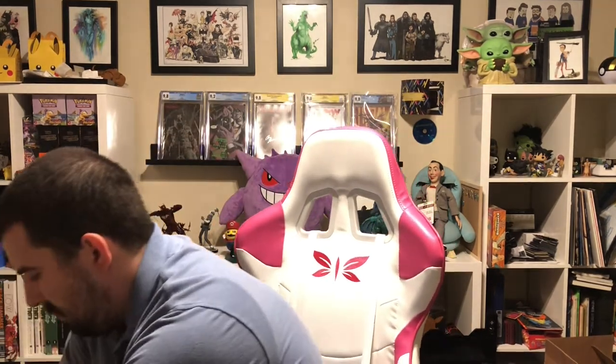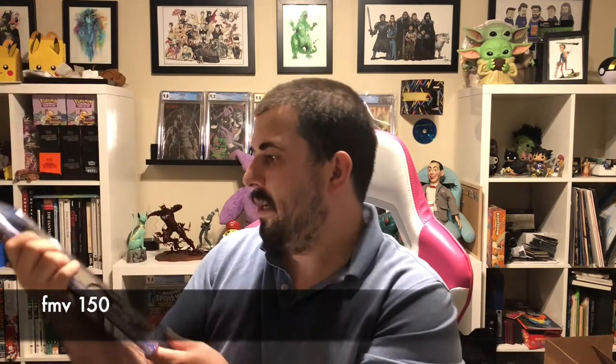I have another CGC unboxing — this one I believe is about 13 books. I don't know the grades for these yet. Some of them are gonna be 9.8, some I know will not. First up: Something is Killing the Children number one, the local comic shop day edition or the 7th print. I thought this was gonna get a 9.8 — it's a really clean copy. 9.8! Very cool. So far, so good.